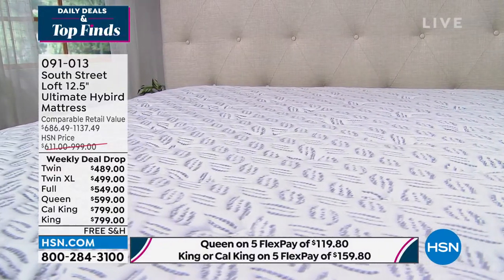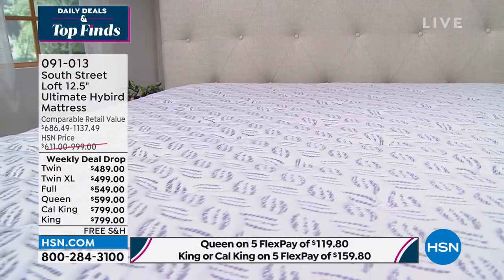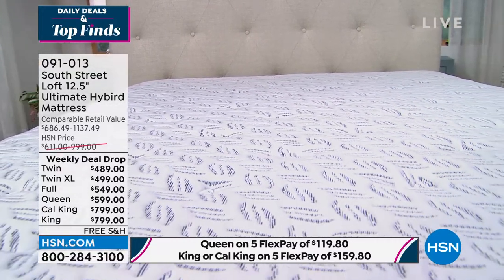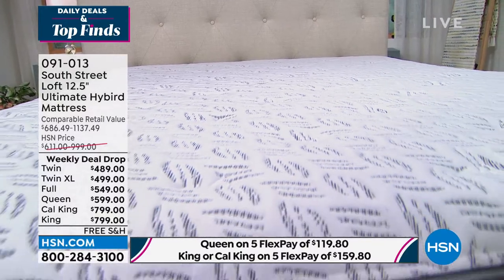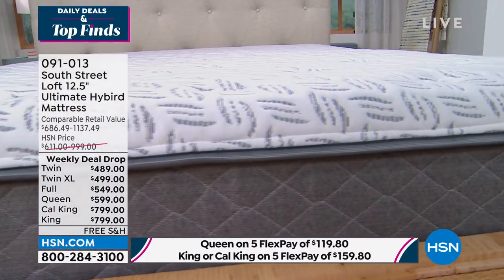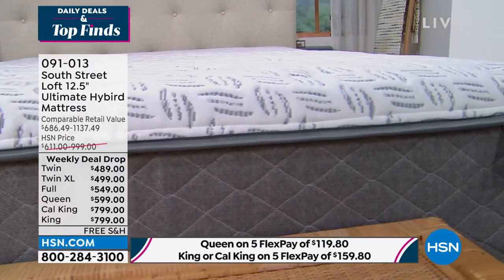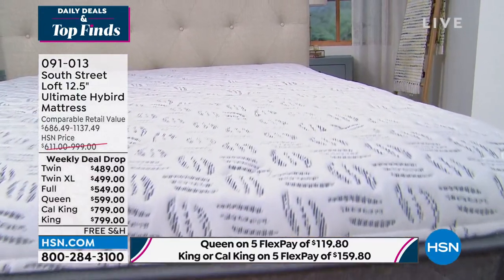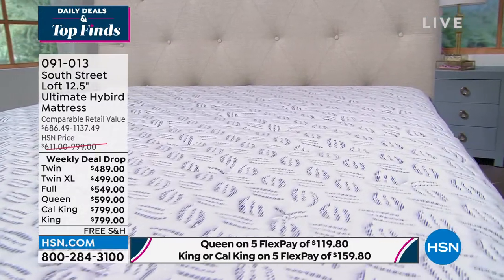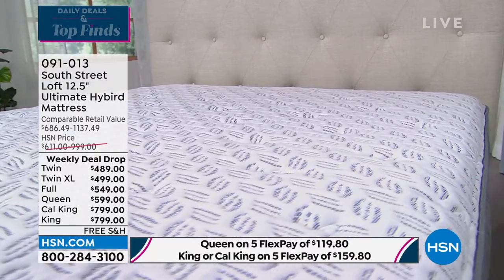It's a medium to firm feel — I like to call it that Goldilocks: not too hard, not too soft, just right. It's really designed for comfort to target certain pressure points, reduce motion transfer, so if your loved one wakes up in the middle of the night it's not going to move the whole mattress. It promotes air circulation, retains less heat, and gives you that edge-to-edge support.